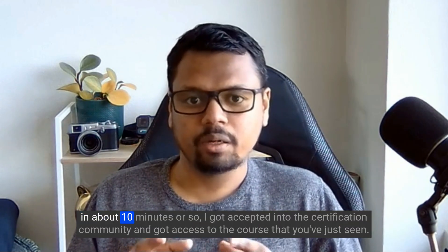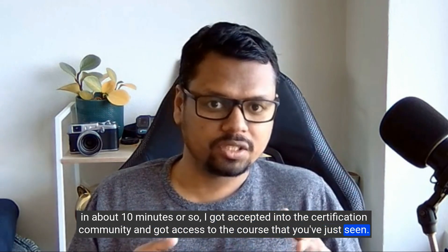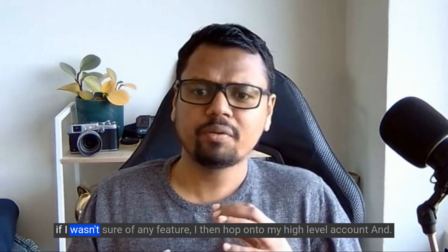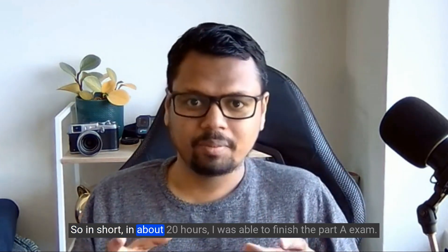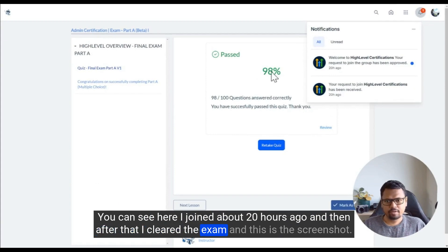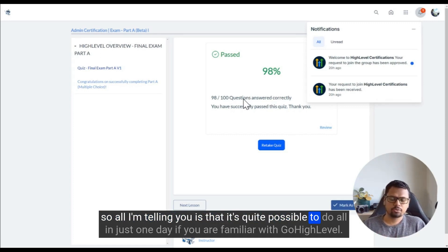On a Sunday morning I made the $97 payment and in about 10 minutes got accepted into the certification community with access to the course. I watched all the videos back to back at 2x speed and went through the quizzes one by one. If I wasn't sure about any feature, I'd hop onto my high level account and double check. In about 20 hours I was able to finish Part A exam and pass it.